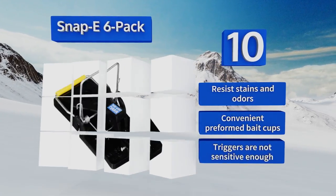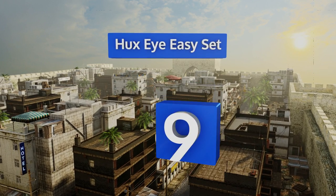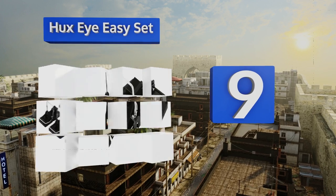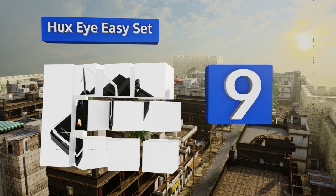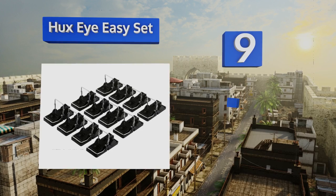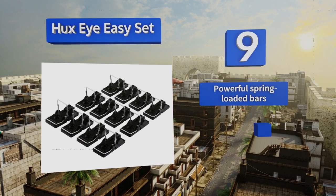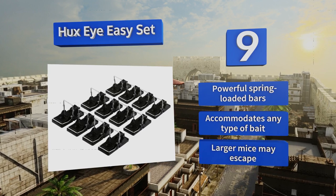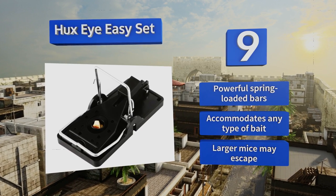At number nine, available in packs of six or twelve, the Huxi Easy Set is sanitary and easy to bait, even for those with no experience trapping critters. Unlike the classic wooden ones, these galvanized steel models are resistant to odors and stains. They're equipped with powerful spring-loaded bars and accommodate any type of bait.